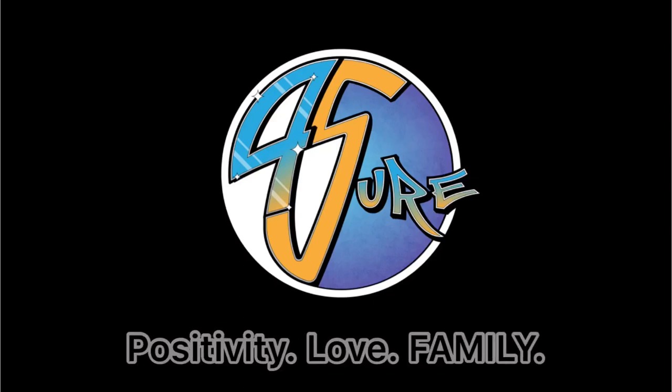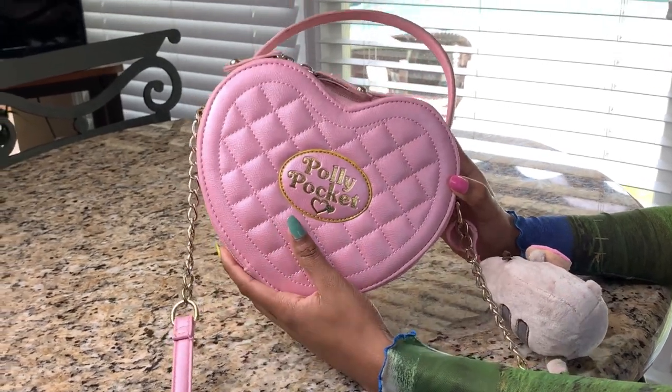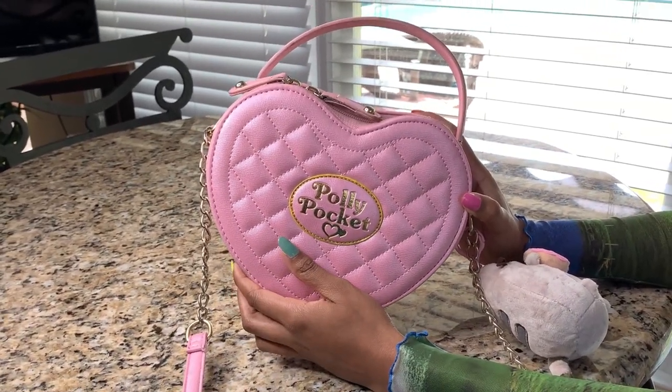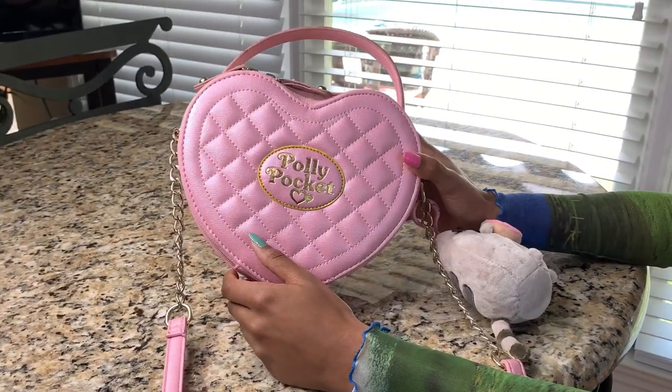Hey guys, welcome back to my channel! Today I wanted to show you guys my purse collection.